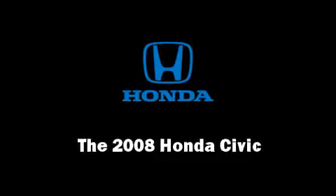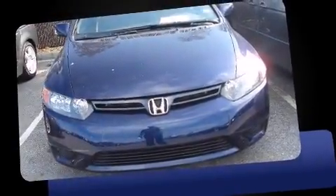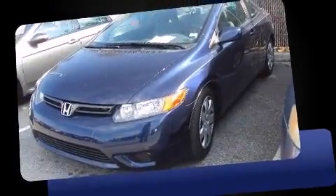Climb inside the 2008 Honda Civic. With just over 20,000 miles on the odometer, this vehicle glistens in the crowded compact segment.